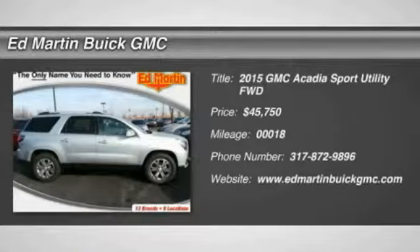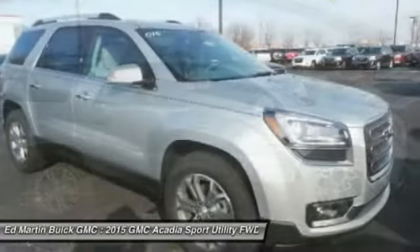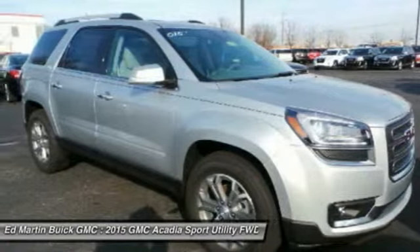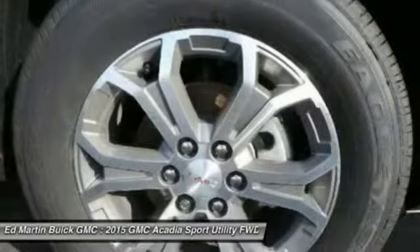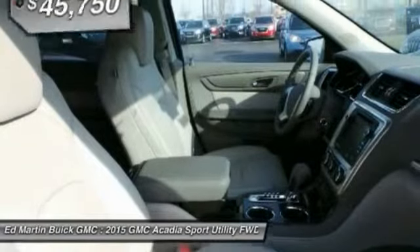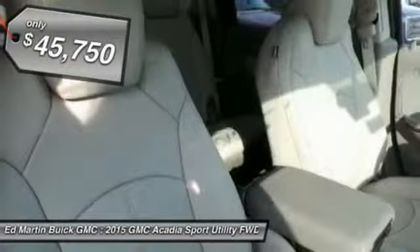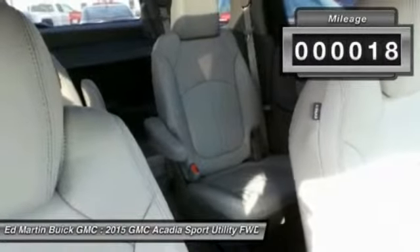2015 Acadia. The GMC Acadia has great capability coupled with exceptional safety. Offering better highway fuel economy than any other eight-passenger SUV, advanced technology, and thoughtful ergonomics, the Acadia is a premium utility that rejects compromise and is priced below $50,000. This vehicle has less than 100 miles.